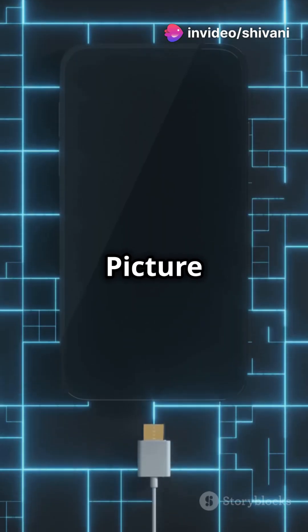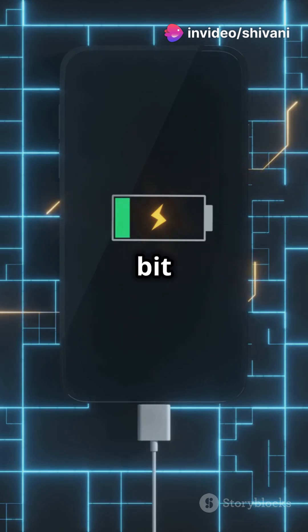So, why is this a big deal? Picture a world where our devices charge themselves with just a bit of sunlight.